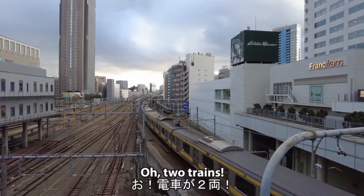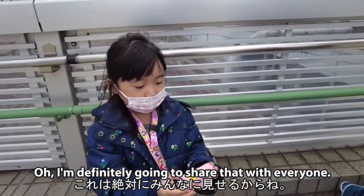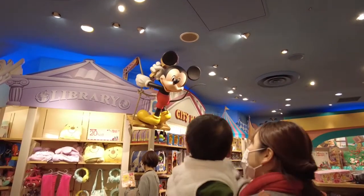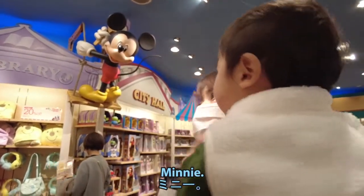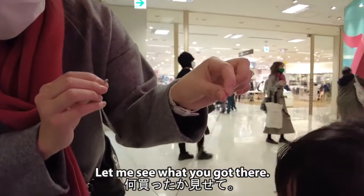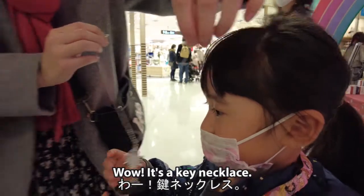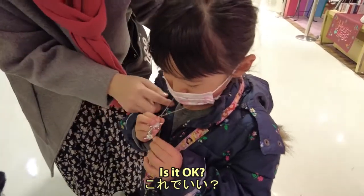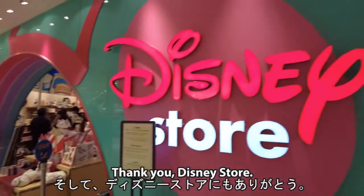Oh, two trains — trains you've never seen before! Oh, that's beautiful. I'm definitely going to share that with everyone. Let me see what you bought — it's a key necklace! Wow, it's a key necklace, it's beautiful, pumpkin. What are you going to say to mommy? Thank you, thank you Disney Store!